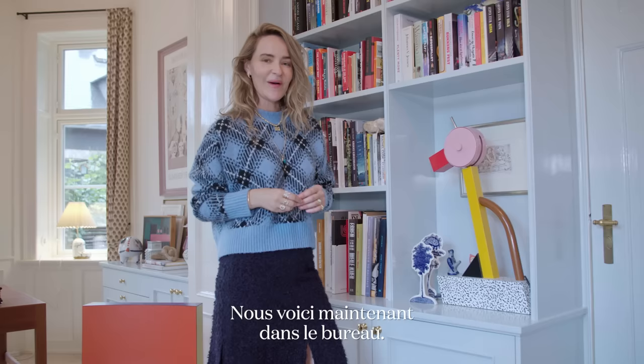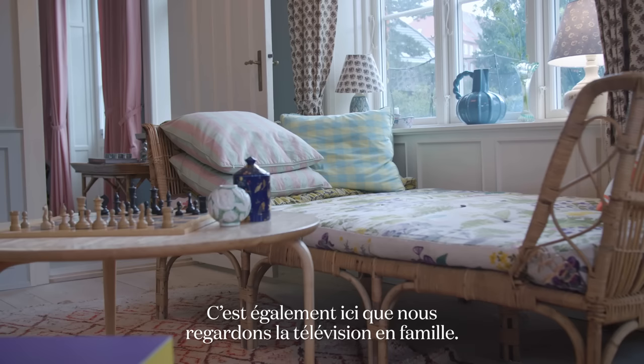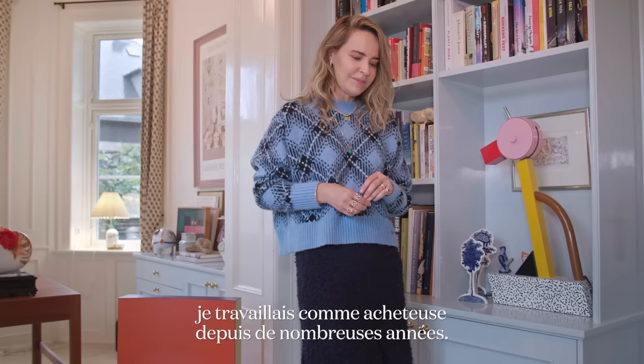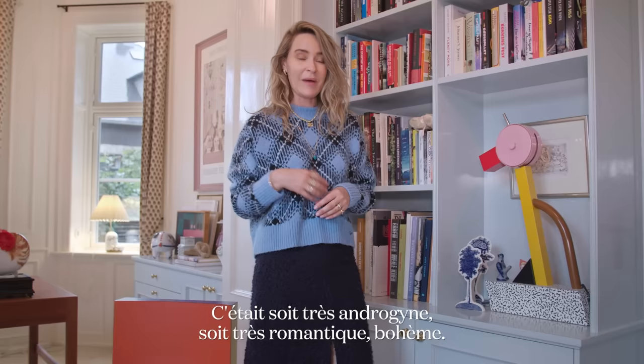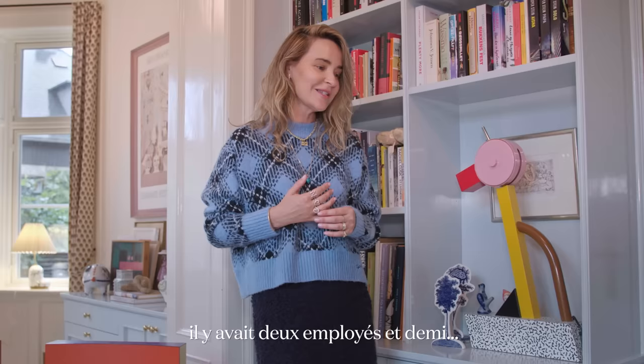Now we're here at our office — it also works as a place where we watch TV together with the rest of the family. When I entered Gany, I had been working as a buyer for many years. The people I was inspired by, I couldn't really recognize them in the Scandinavian brands coming out of Denmark at that time — it was either very androgynous or very romantic and bohemian. I just felt there was something missing. When we took over Gany, there were two, two-and-a-half employees, and we just started — in the same way as we work today. It's all about what feels right; that is the core of Gany.